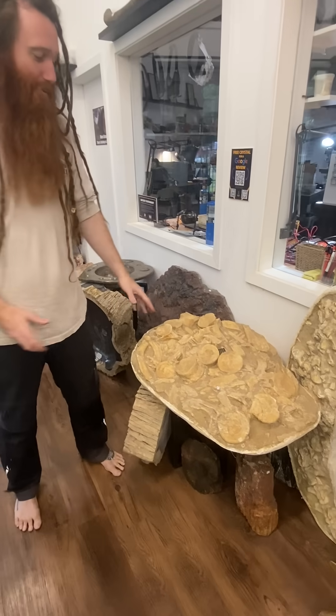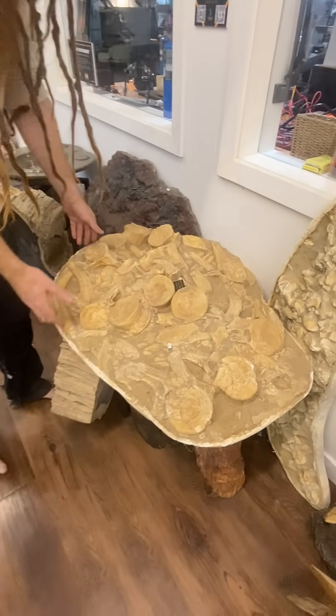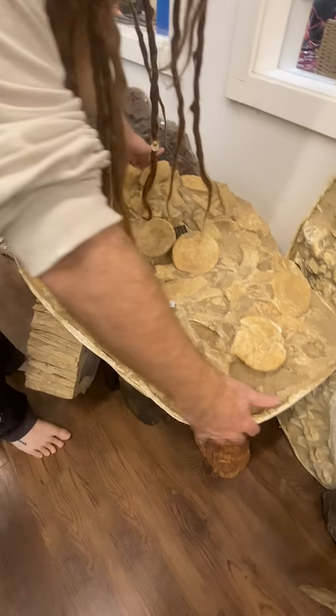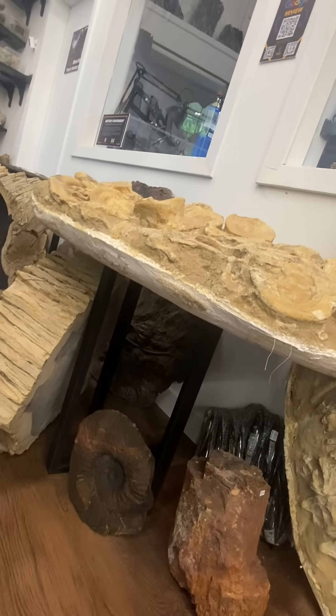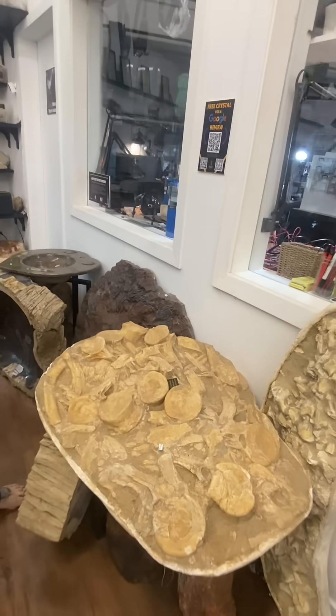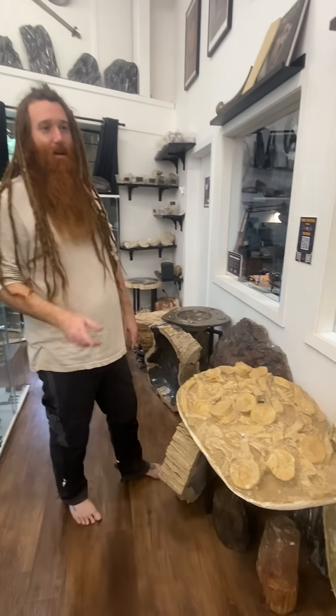A lot of people will see a fossil like this and they'll assume because there's this outer shell on it that it might be a fake, or one that's created just as an art piece. That is not the case.